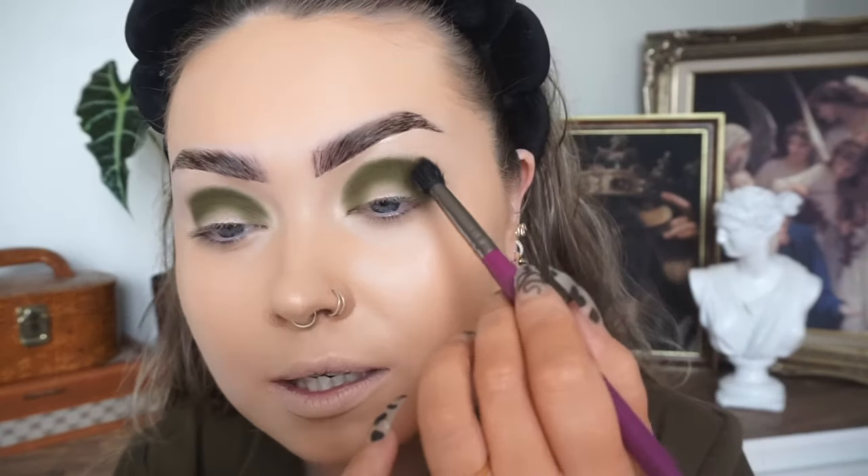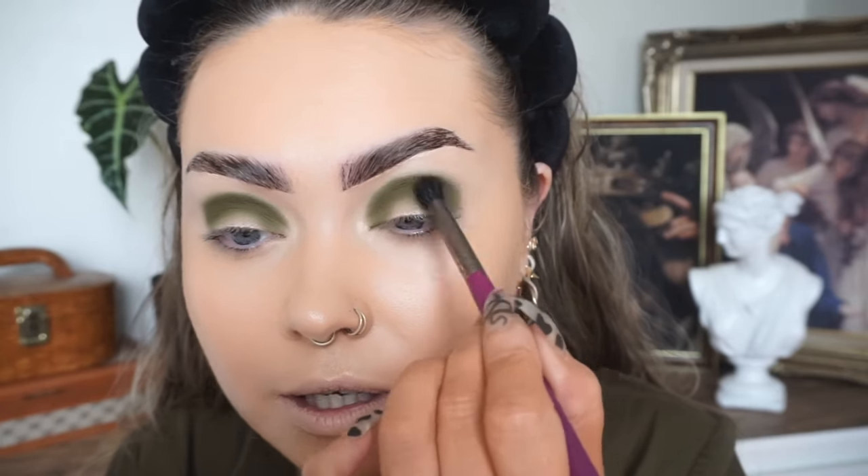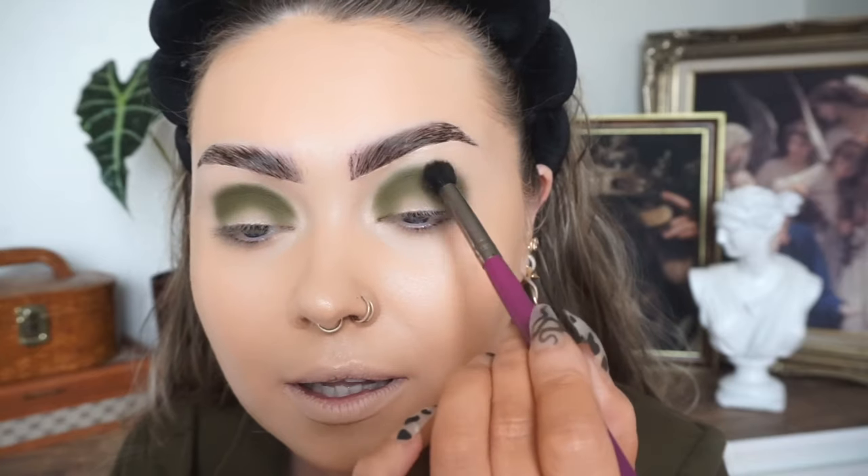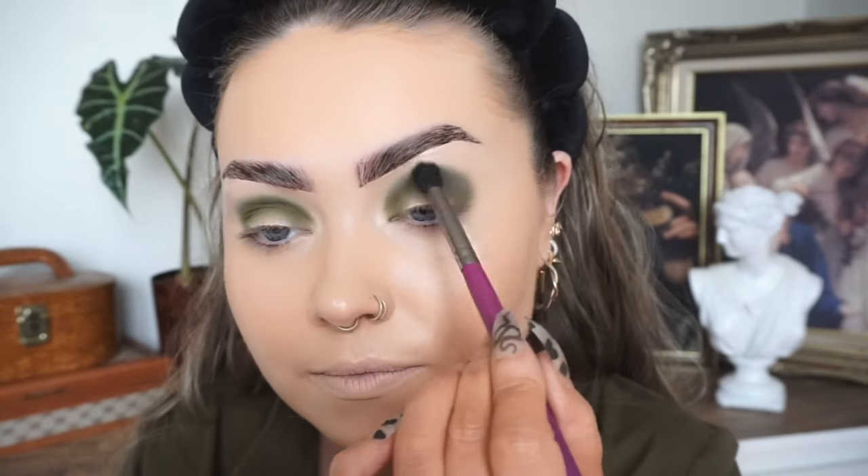I'm going to take a wee bit of green on this fluffy brush and go around the edges and do a wee bit of blending. I usually like to make this more complicated than what it actually is, but I always like to do this blending before I pack any shadow on the lid. I spend more time blending than anything whenever I do my eye shadow. Then taking a flat packing brush, I'm just going to pack that same green shadow all over the lid.